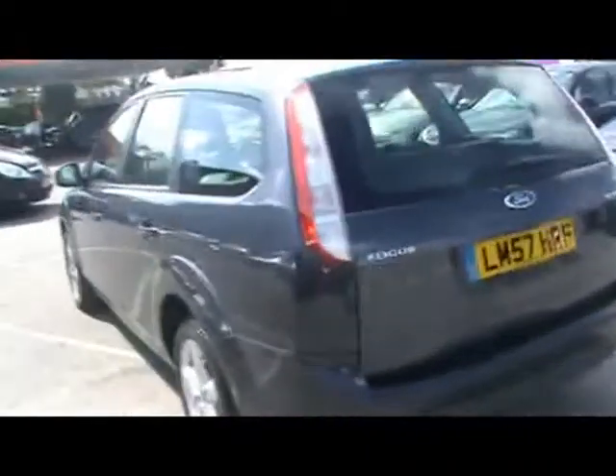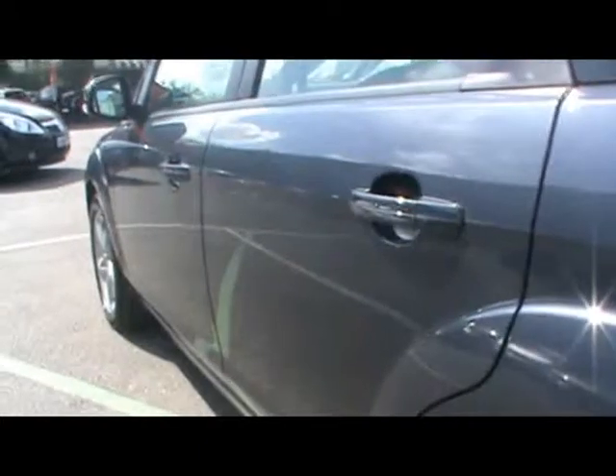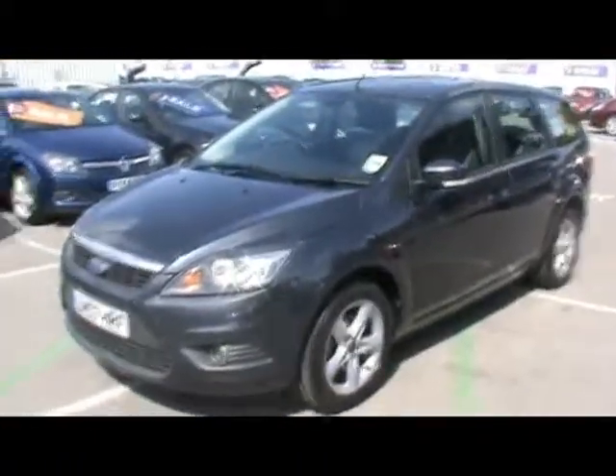First of all, absolutely immaculate paintwork — no dents or scratches whatsoever. Down to the rear of the car, no scuffs on the rear bumper. Again down the passenger side, you can see the reflection of the paint there. It really is a clean and tidy car. Back to the front, there's no stone chips on the front, and no stone chips on the nose of the bonnet either.